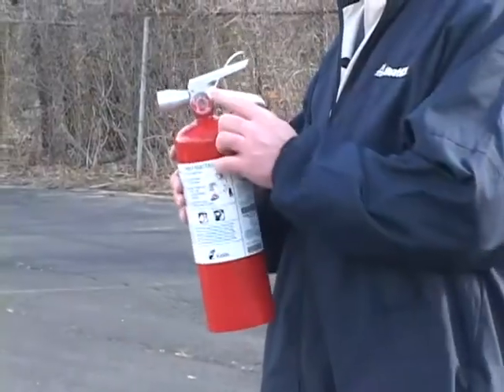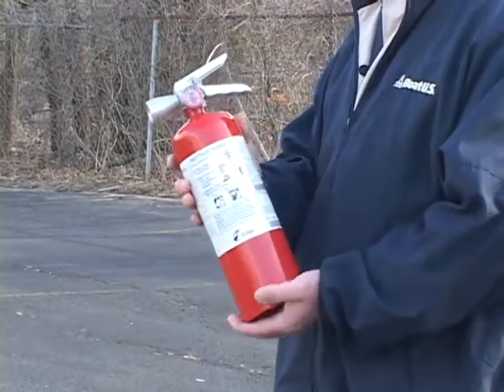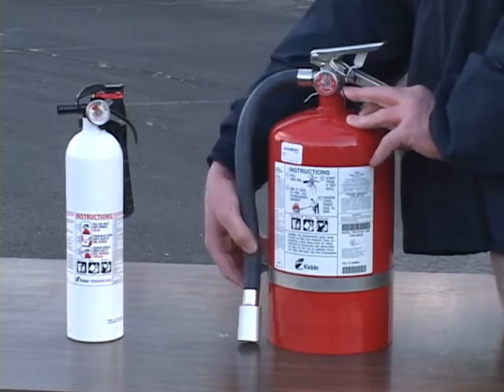We also tested two halon replacement extinguishers. One of the benefits of these is that they don't create the same kind of cloud you get with a dry chemical variety. This can make it easier to see when the fire is really out.